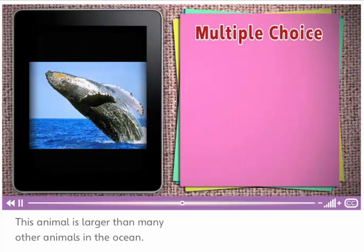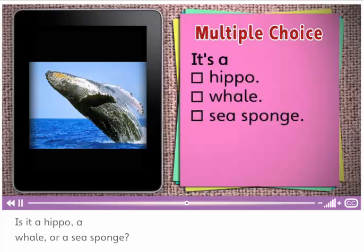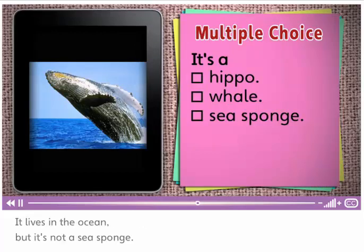This animal is larger than many other animals in the ocean. What is it? Is it a hippo? A whale? Or a sea sponge? It is big, but it's not a hippo. It lives in the ocean, but it's not a sea sponge. It's a whale.